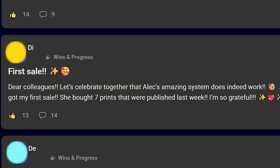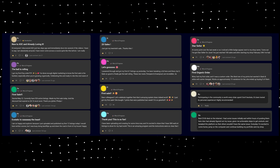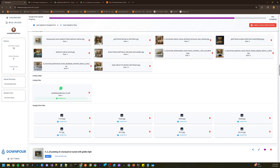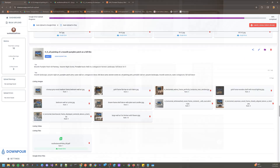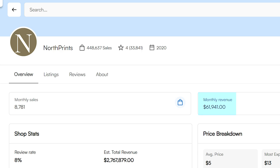I did this using a brand new Etsy automation system that not only worked for me, but over a hundred sellers that I've worked with. Today I'm going to give you the exact blueprint to go from spending hours just to post a few listings that might make a sale or two, to using an automation system that fills your shop with the exact same product setup as sellers like North Prince, who are currently making an estimated $60,000 per month in art sales on Etsy.